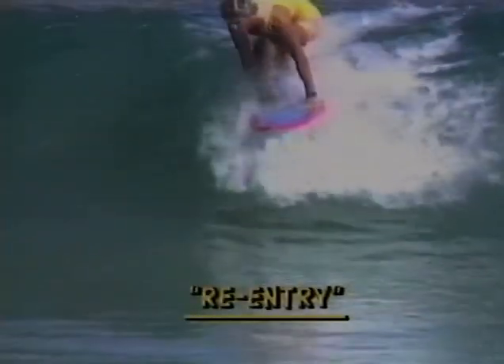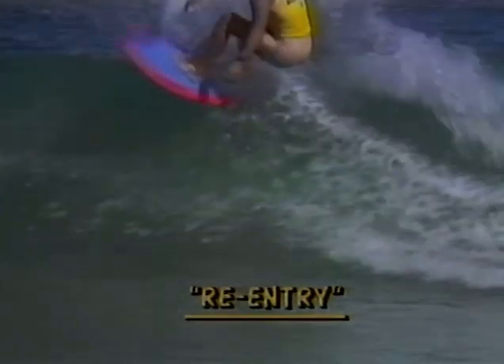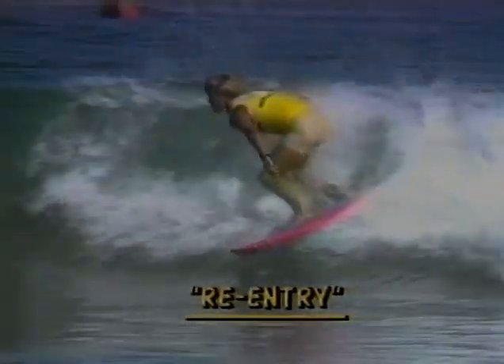Another part of every competition surfer's repertoire is the re-entry. The surfer turns hard off the bottom of the wave, heads vertically straight up the face of the wave, hits the lip, snaps it back around, drops down the face and continues his ride.